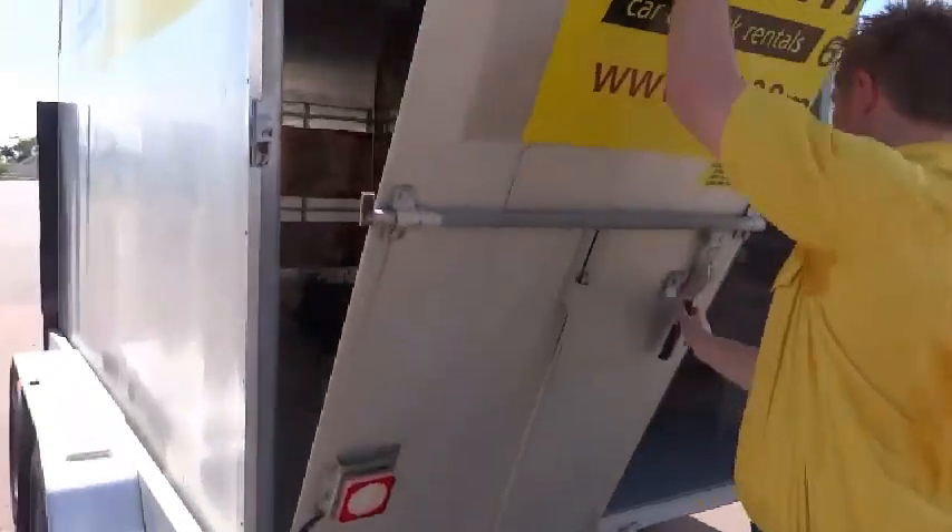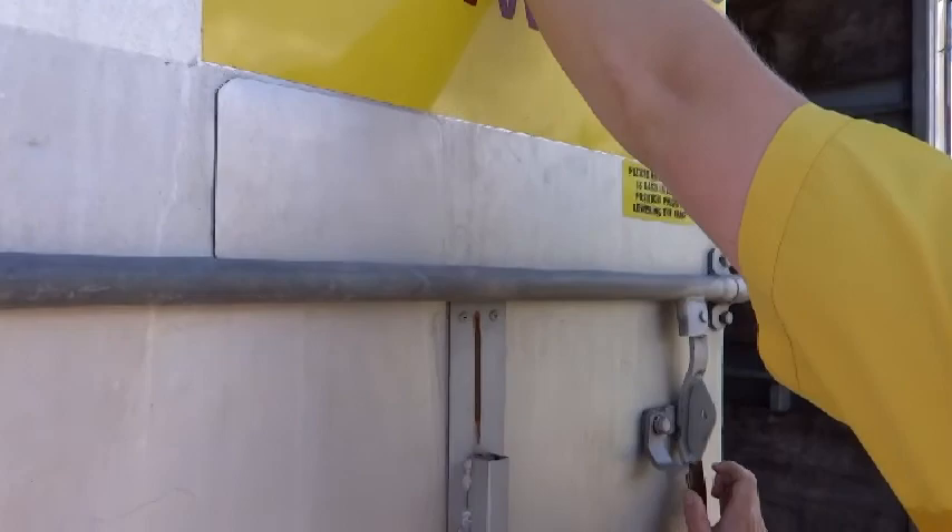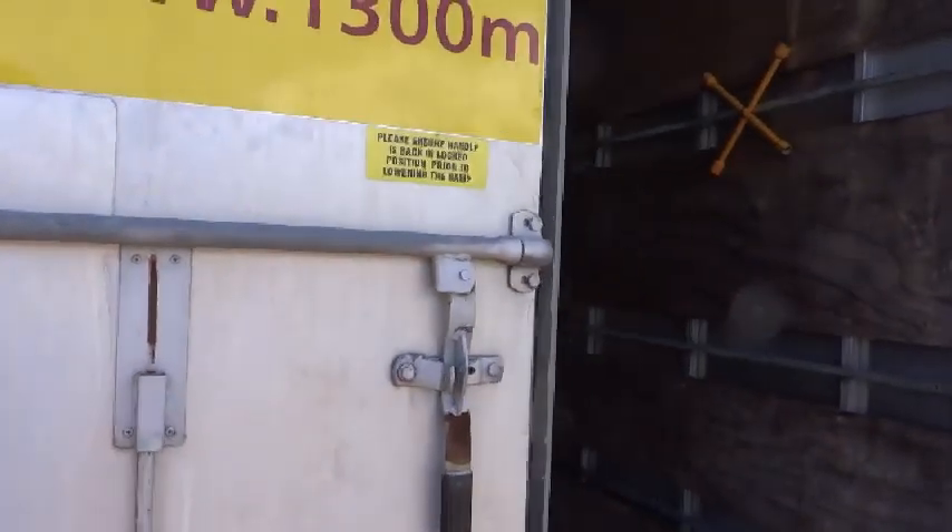Simply walk in and walk out, or better still, hire a moving accessory package and with a fridge trolley, just wheel everything in and out.